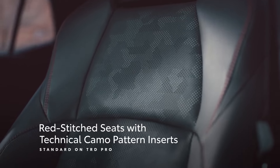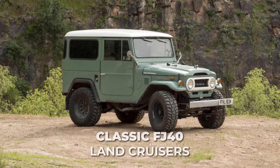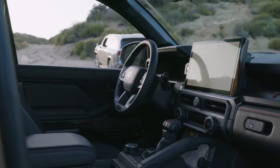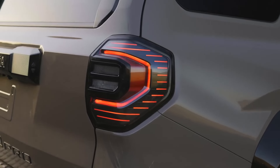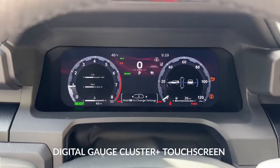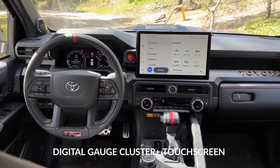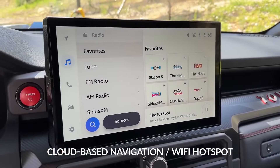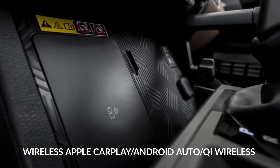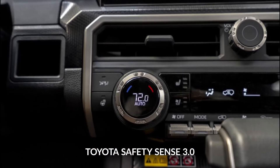The unique bronze stitching throughout coordinates nicely while paying homage to classic FJ40 Land Cruisers. Backlit bronze TRD logos adorn the front headrests too. Large toggle switches provide that vintage vibe while controlling exterior utility lights and accessories. You also get Toyota's latest tech, with options like a digital gauge cluster and a large touchscreen within an updated center stack. The vivid display comes with cloud-based navigation, Wi-Fi hotspot, wireless Apple CarPlay and Android Auto, and Qi wireless device charging.